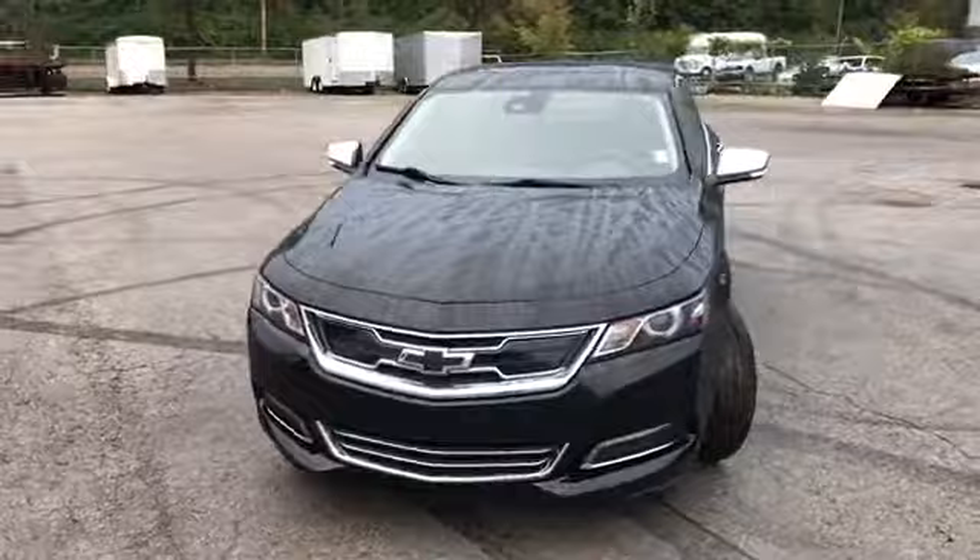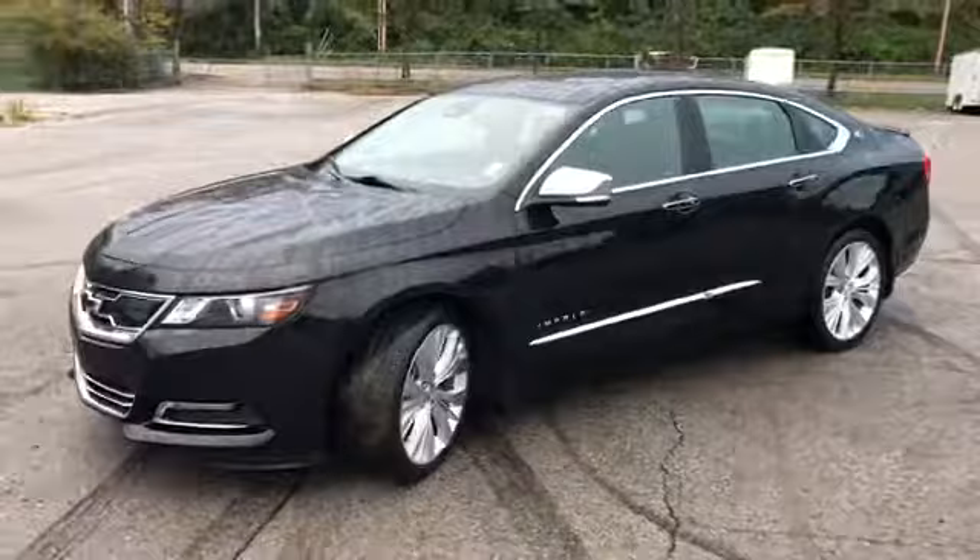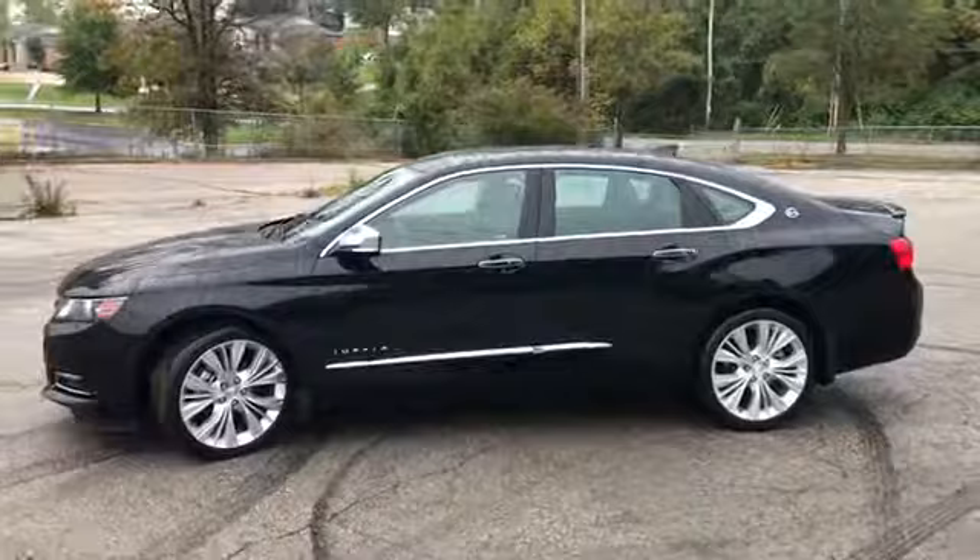It's got a 3.6 liter V6. It's got head airbags, knee airbags for the passenger and driver, and first and second row curtain airbags.